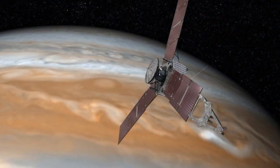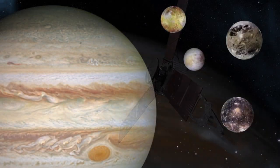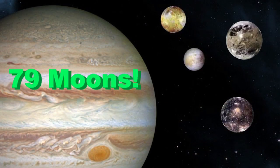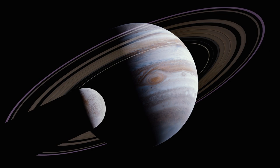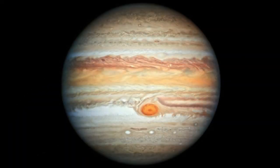Jupiter rotates on its axis in less than 10 hours. Jupiter is usually the third brightest object in the night sky when you're on Earth — the only two objects more bright than Jupiter are typically the moon and Venus. Robotic spacecrafts have explored Jupiter eight times. The most recent was in 2016. More explorations are planned for the future. And Jupiter has 79 moons. The four largest moons of Jupiter can be seen from Earth on a clear night with the use of binoculars.